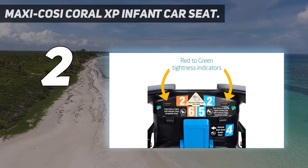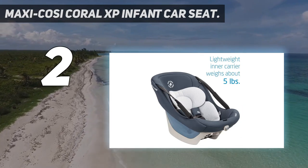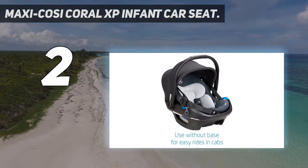The Maxi Cosi Coral XP one-ups the competition with the ability to separate a third way for an even lighter wearable carrier. It can at times be had at significant discounts, so keep an eye out.